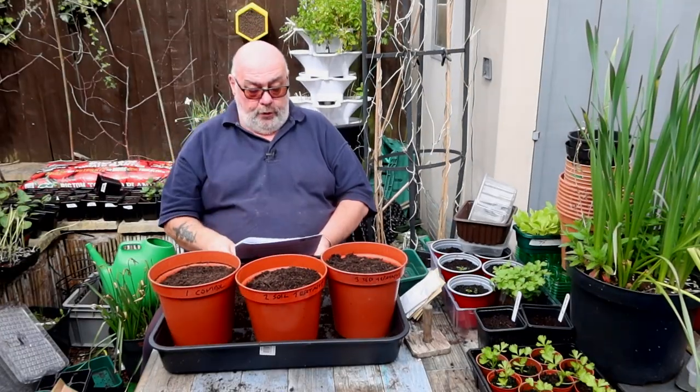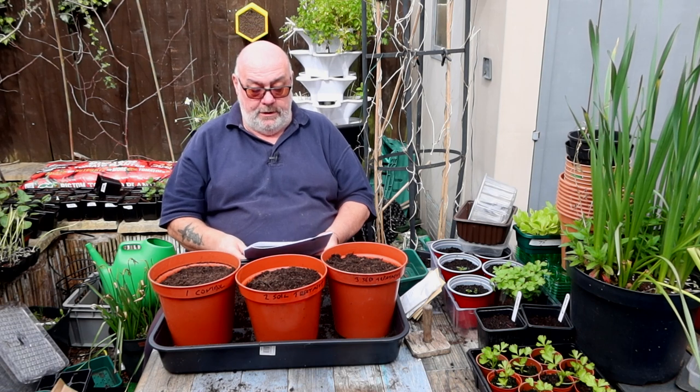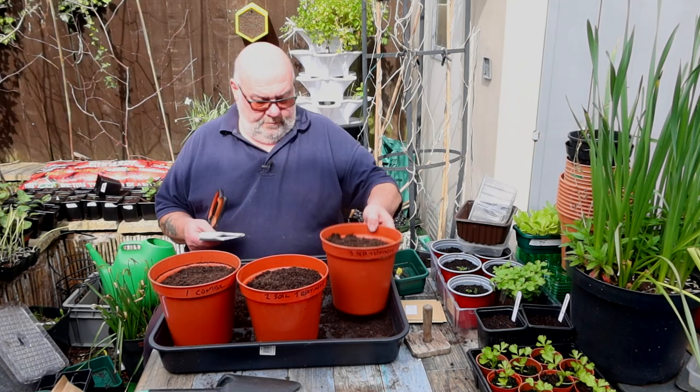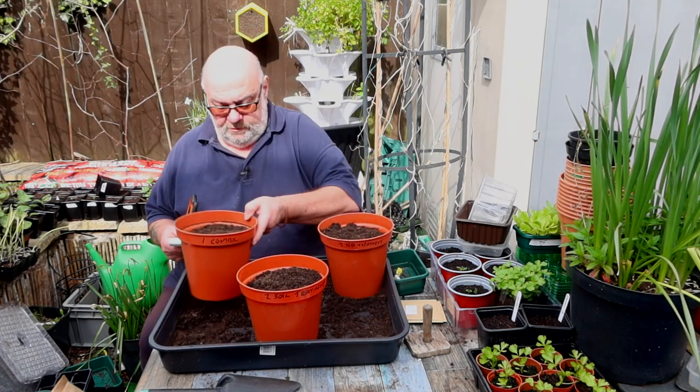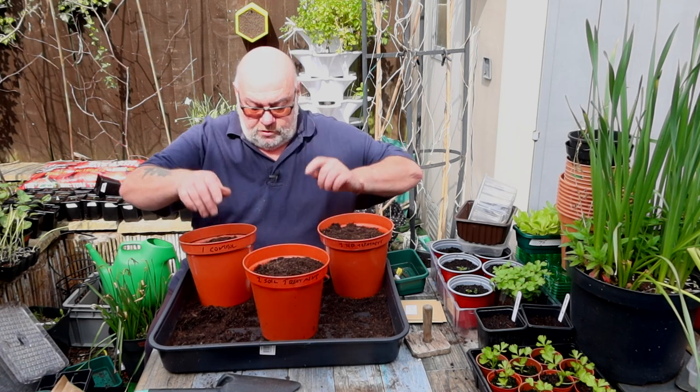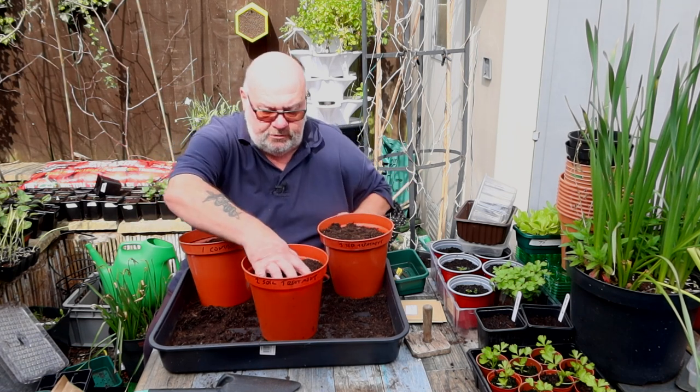In pot two, apply the soil treatment by lightly mixing it into the top third of your compost. So what I'm going to do is take some compost out of pot two and mix the treatment into the top third. That's the easiest way.